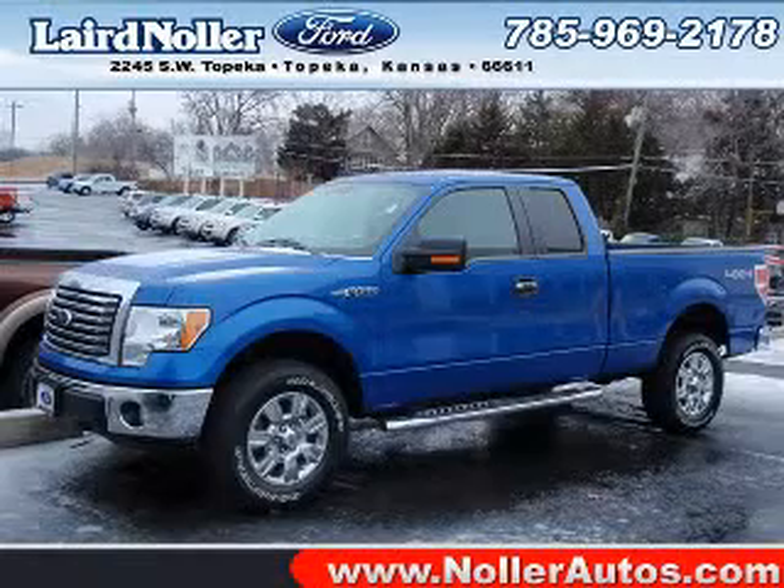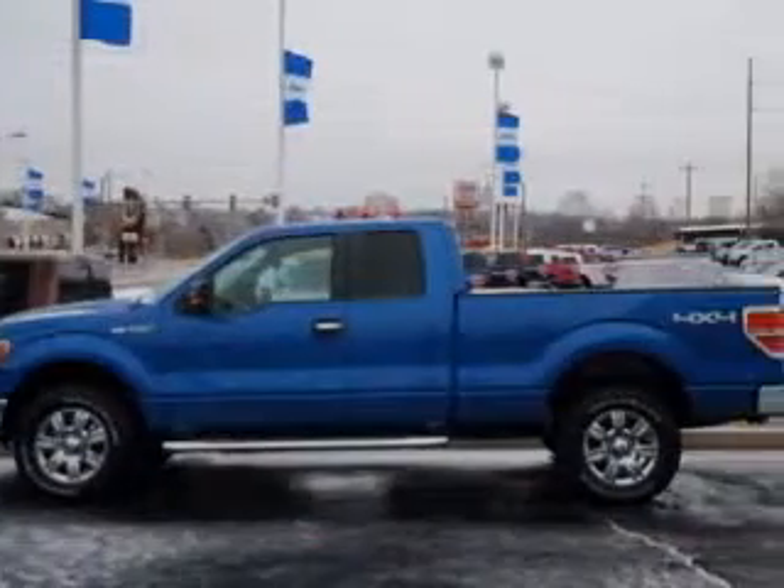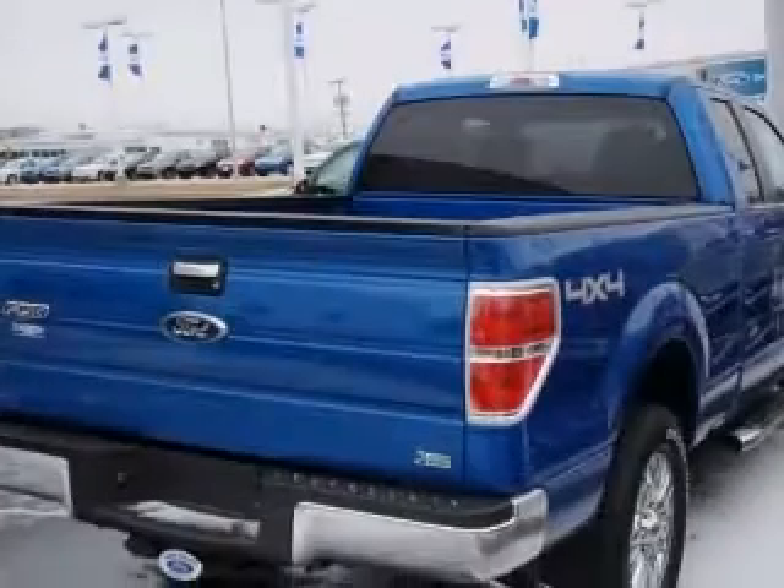We are proud to present this excellent new 2010 Ford F-150. This F-150 has a 5.4L V8 engine and an automatic transmission.